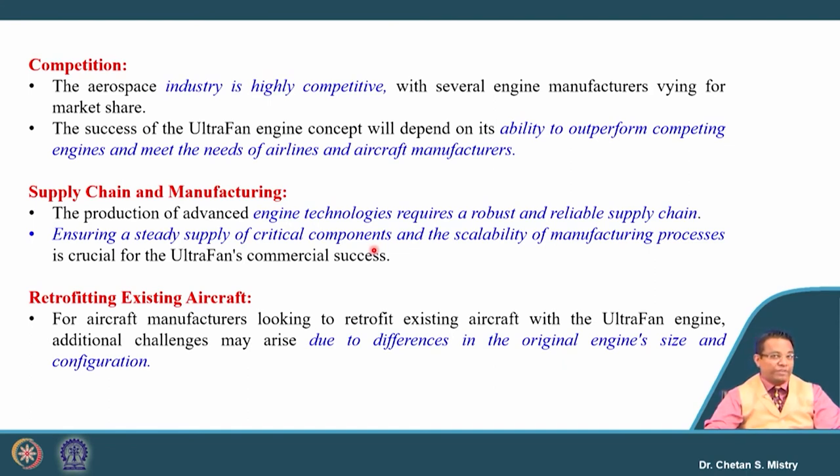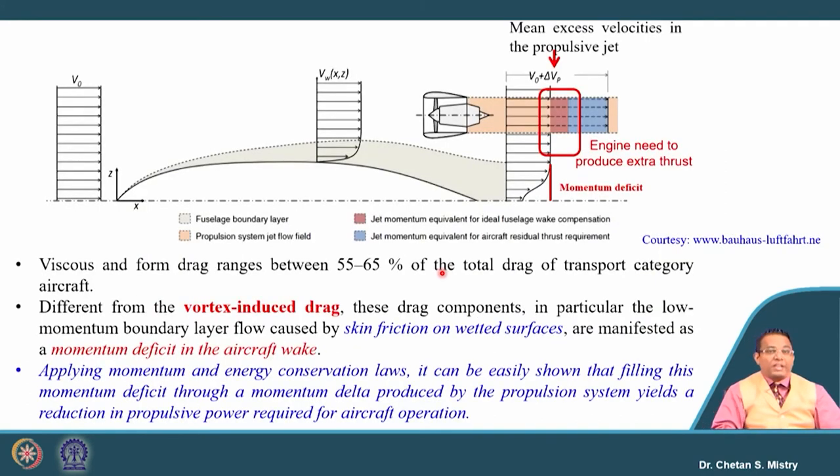These engines have different kinds of technology requiring a reliable supply chain — manufacturing processes and critical component supply all need to be managed. If incorporating this engine with an existing aircraft, care must also be taken regarding existing engine size, configuration, and how the engine fits on a particular aircraft. These are the challenges, but there is great hope that this engine will show a new way for the development of the next generation market.